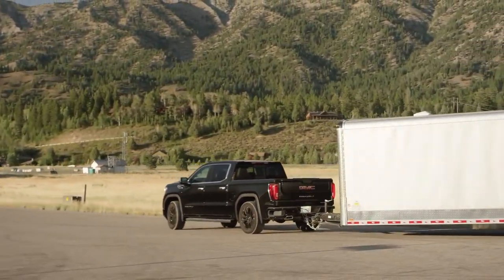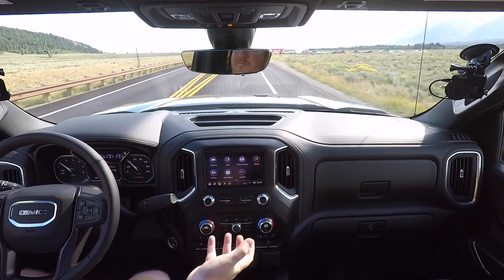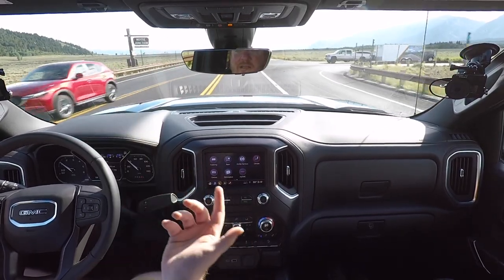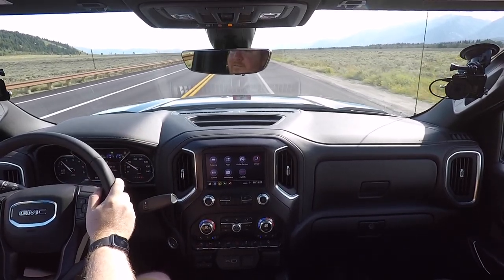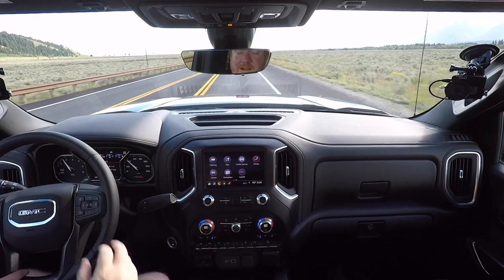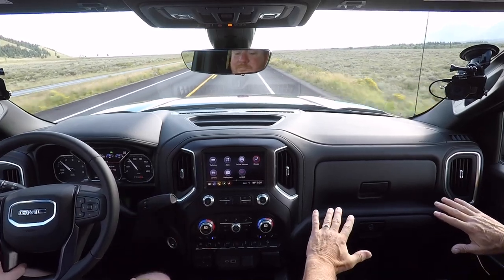The transparent trailer lets someone see a vehicle coming to pass you long before they're in your mirror. Anyone who's driven a large trailer knows people sometimes get a little close to you — you see signs on big trucks saying 'if you can't see my mirrors, I can't see you.' That's just as true here. Having 360 cameras and the transparent trailer reduces the stress. That's the goal.